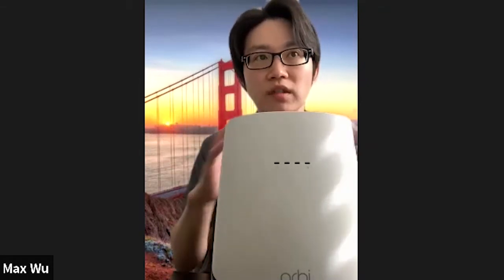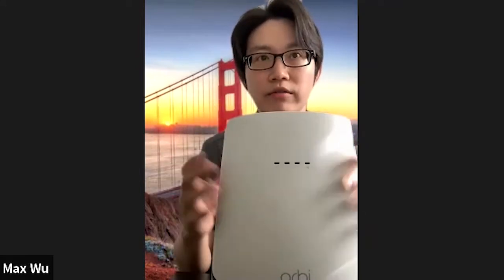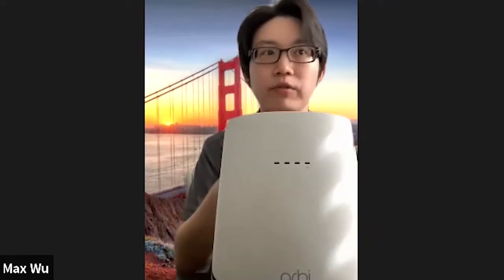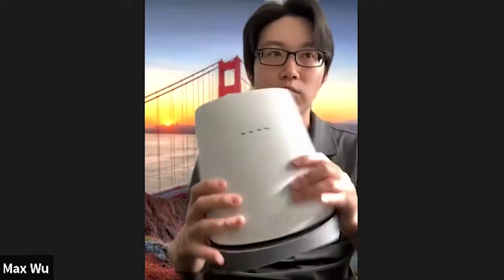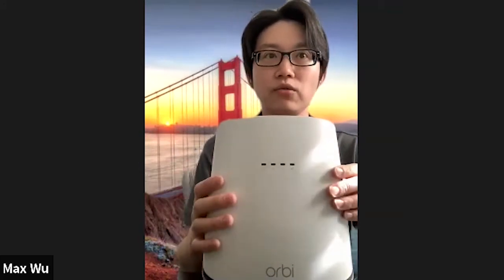Standard Wi-Fi equipment simply cannot handle these new requirements with so many connected home devices running at the same time. To resolve this problem, we recommend users look into three major areas: your Wi-Fi equipment, your internet speeds, and your Wi-Fi coverage. Older Wi-Fi equipment — like 802.11ac or older 11n — is really not designed to handle a lot more devices simultaneously, and you will start having disconnection issues or low performance.